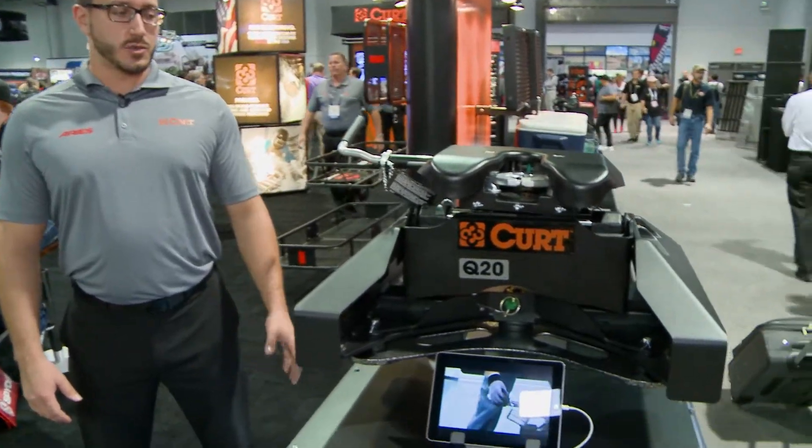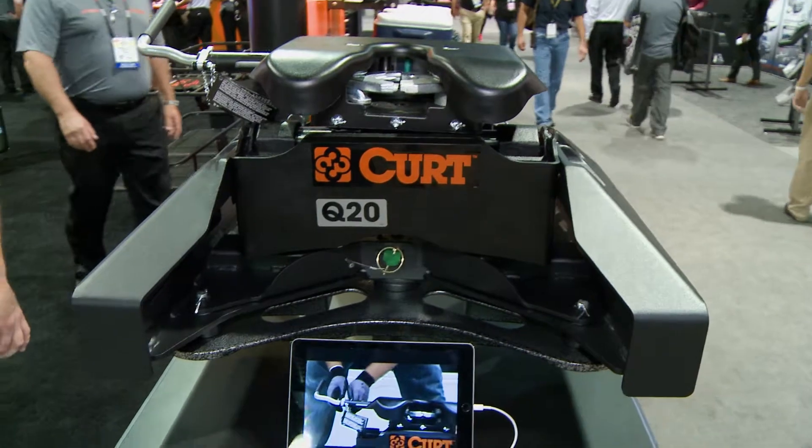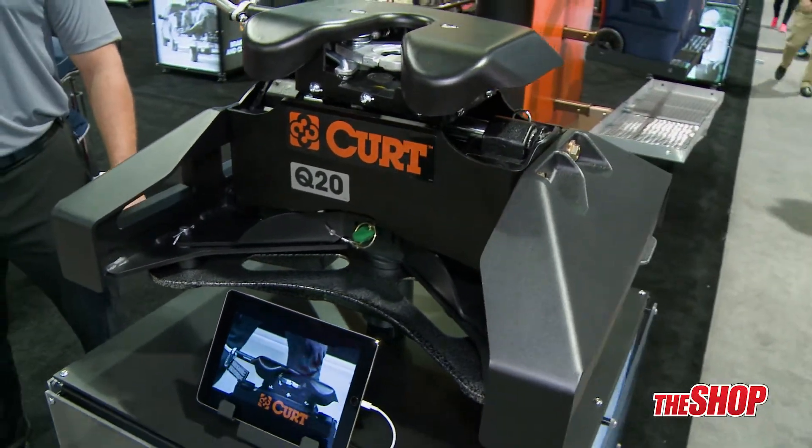Hi, Andy Cermega here with Curt Manufacturing. I wanted to take a few minutes and talk about some of the new products we have this year at the SEMA show. What I'm standing next to here is our 20,000 pound capacity hitch that fits into the OEM Nissan Titan XD pickup truck.